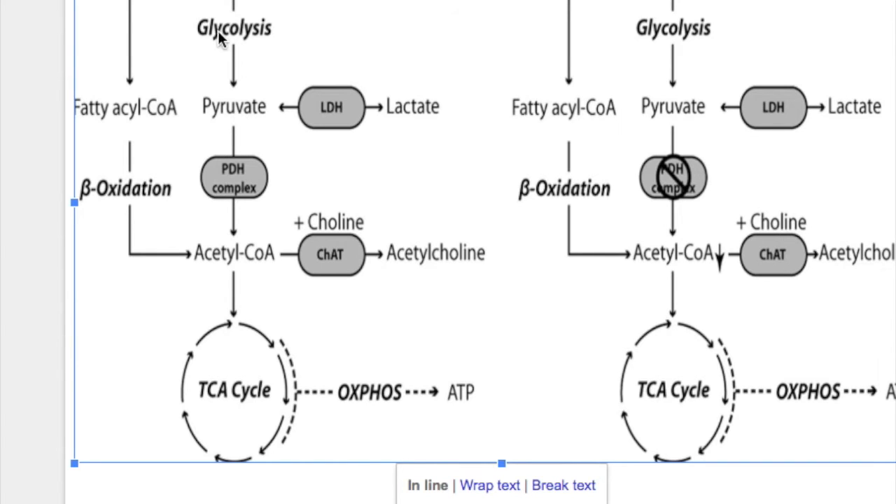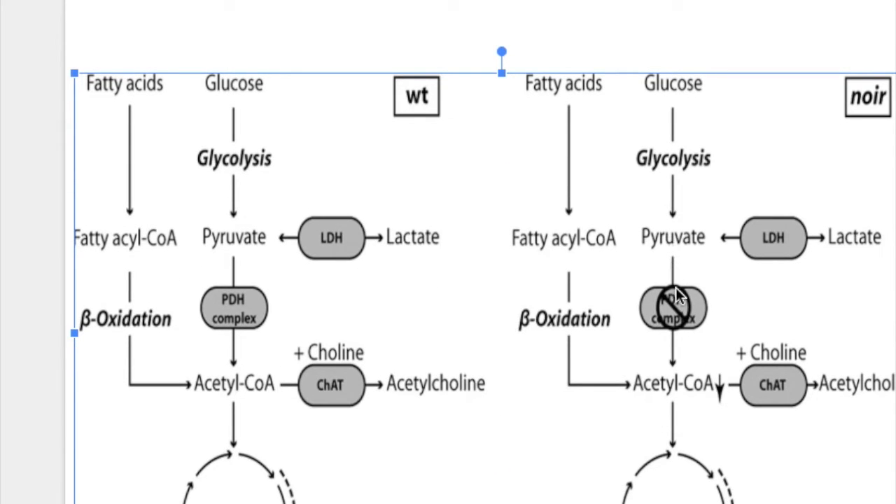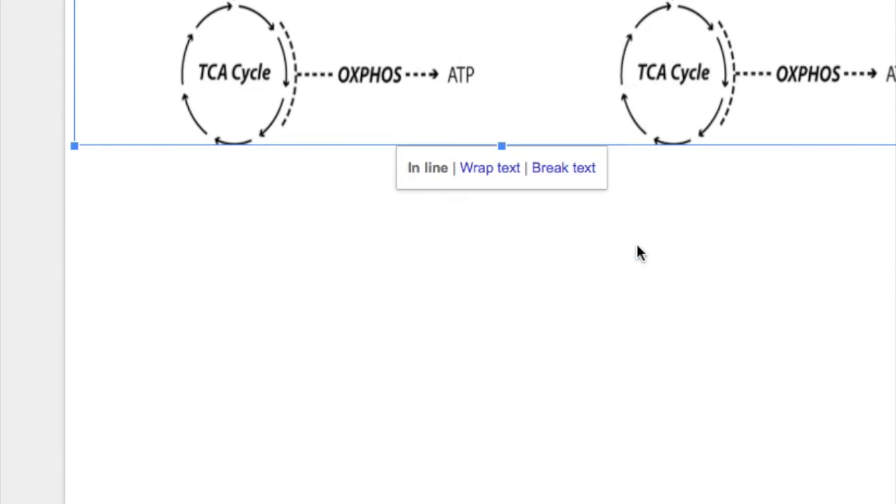Normally, pyruvate is converted to acetyl-CoA, which can enter fatty acid synthesis, join the TCA cycle to produce energy, or combine with choline to form acetylcholine. When thiamine is deficient, pyruvate is not converted to acetyl-CoA; instead, it is converted to lactate. Any effort to infuse glucose in these patients will produce more and more lactic acid and worsen the condition.